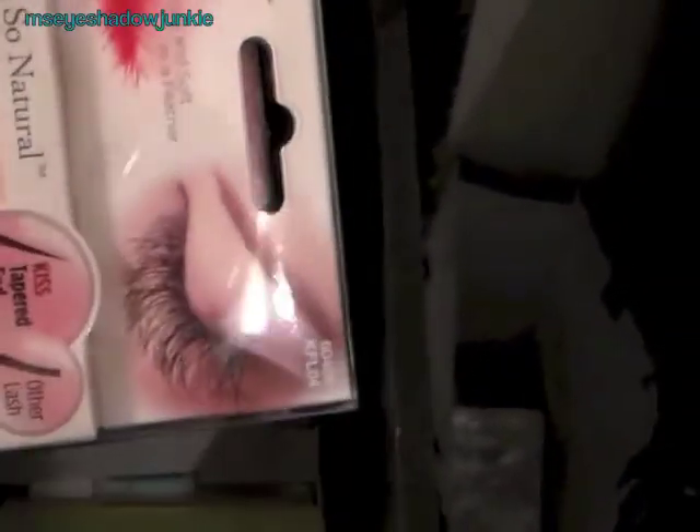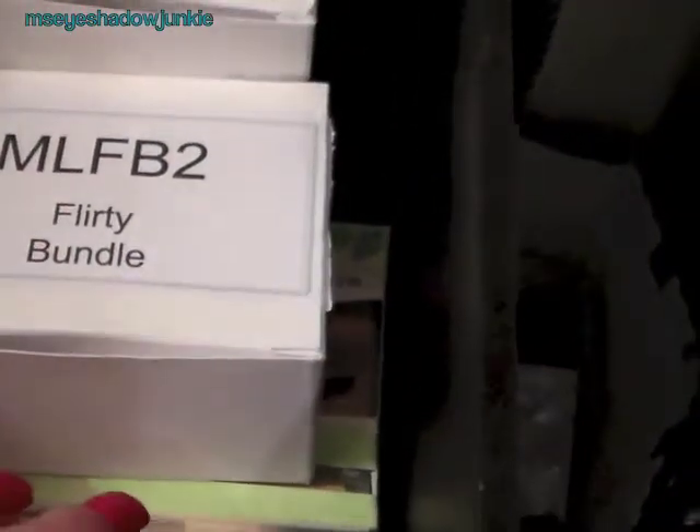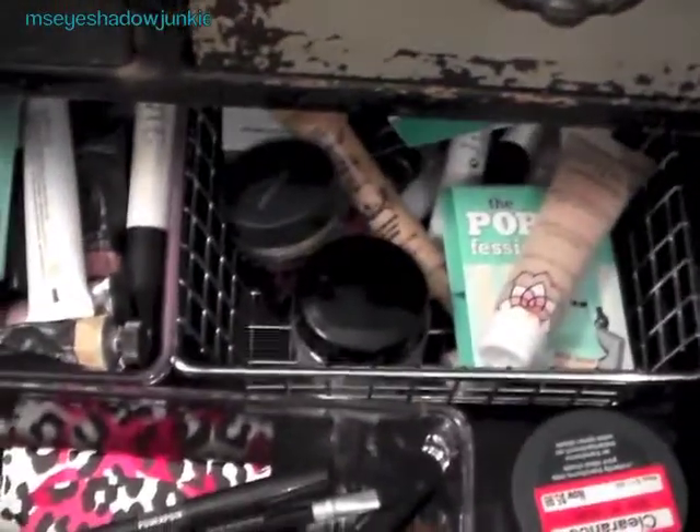This particular drawer is nothing but lashes. I'm determined to teach myself how to wear false lashes, so I've been stocking up on them when I find them on sale. I'm going to be teaching myself how to use them and use them up — I'm not going to buy anymore until I learn how to use them.